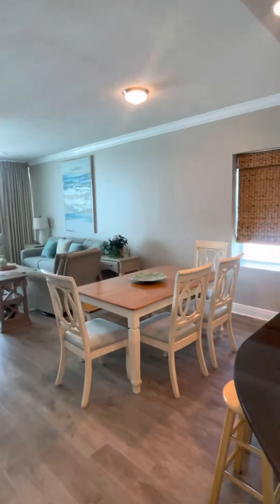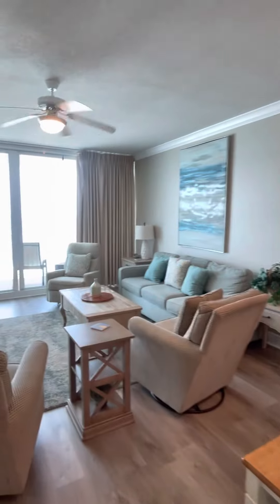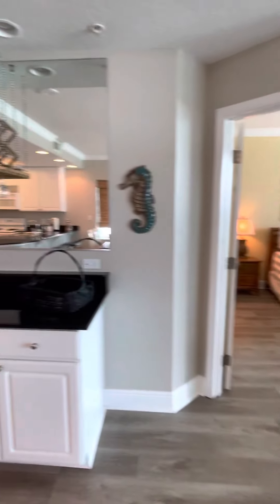There's a dining area with some bar seating at the counter, and the living area which opens up onto the balcony. There's also a wet bar.